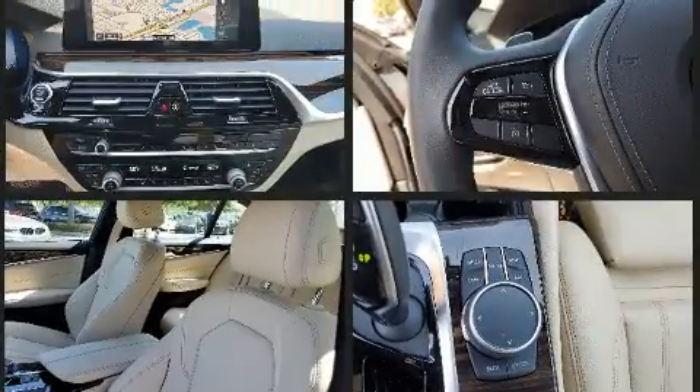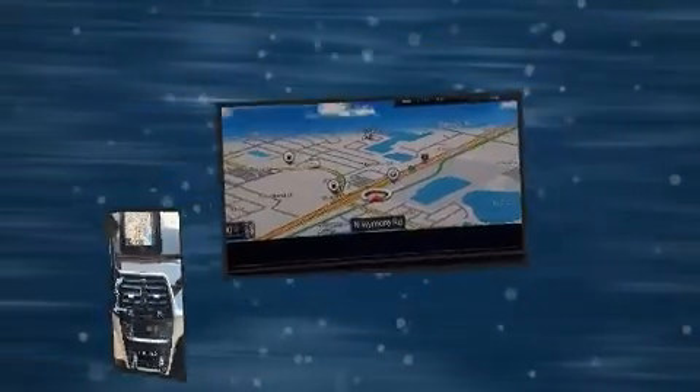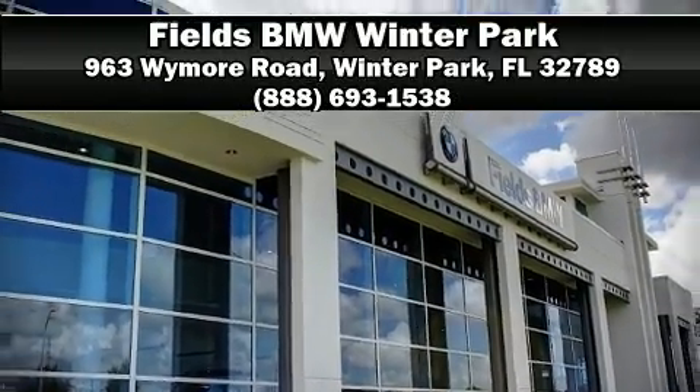Side curtain airbags deploy in extreme circumstances, shielding you and your passengers from collision forces. A Carfax history report provides peace of mind by detailing information related to past owners and service records. Please don't hesitate to give us a call.